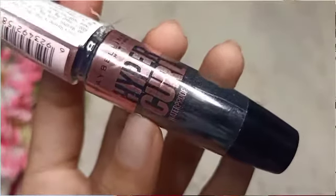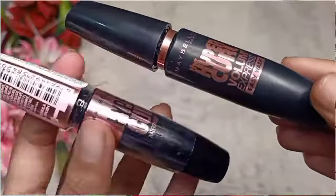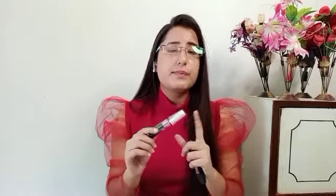Next I have is Maybelline Hypercurl Waterproof Mascara. I have used Maybelline mascaras before — they are very good. They give you volume and length for your lashes and they are also affordable. You can easily find them on Amazon.